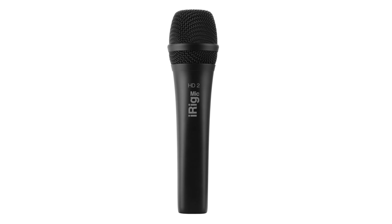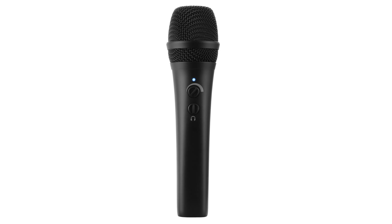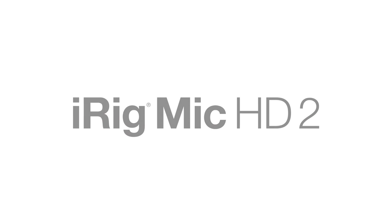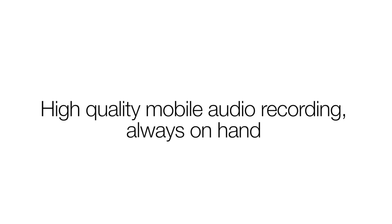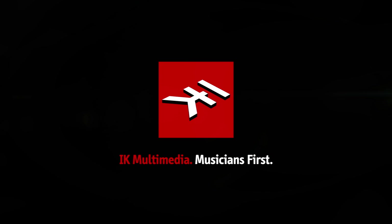The only high-definition handheld digital microphone for iOS, Mac, and PC. iRig Mic HD2 — high-quality mobile audio recording, always on hand. Only from IK Multimedia.